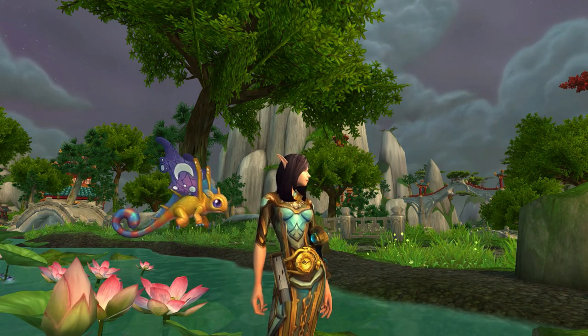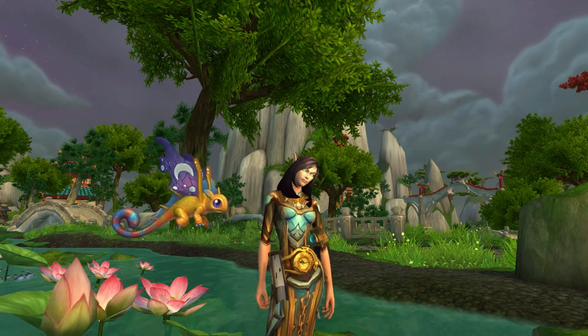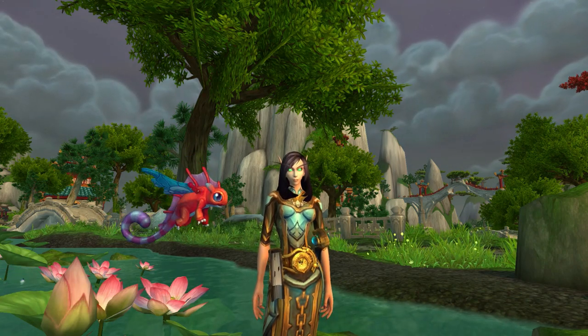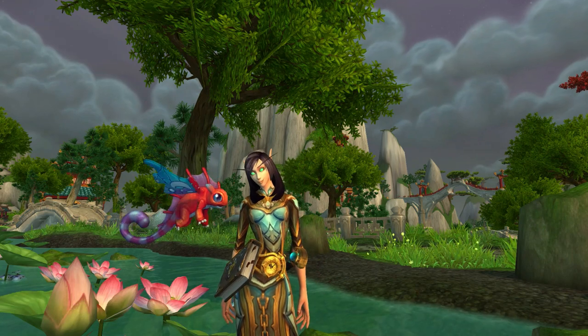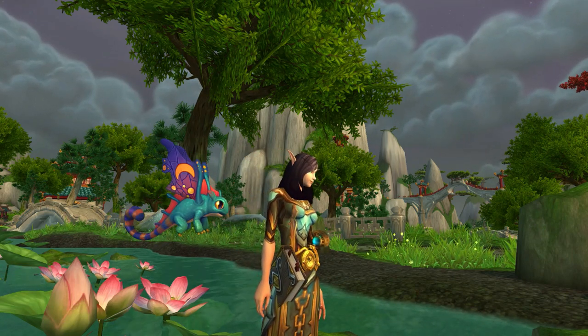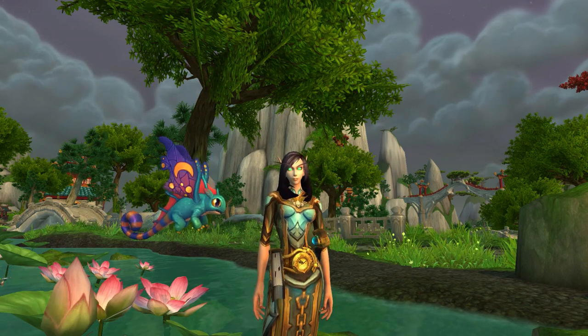Oh, now that is cute — very, very cute. I love that he's a color changer, and he's kind of a cross between a Murloc and a frog. Oh, he even sneezes!